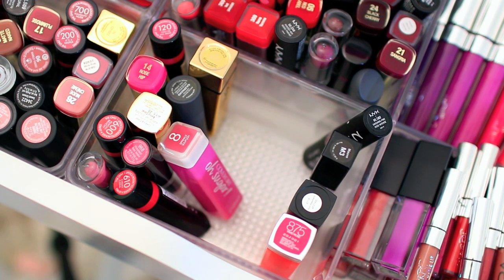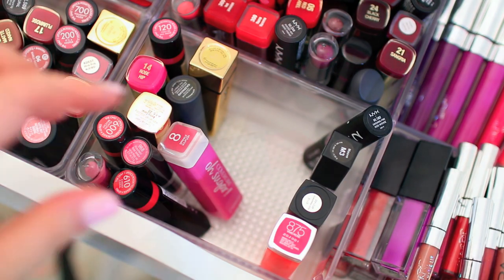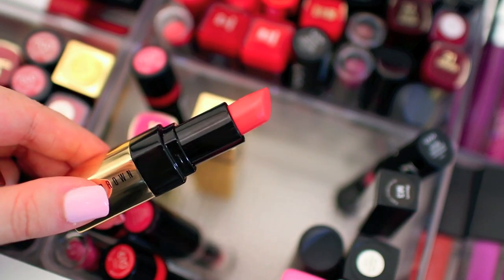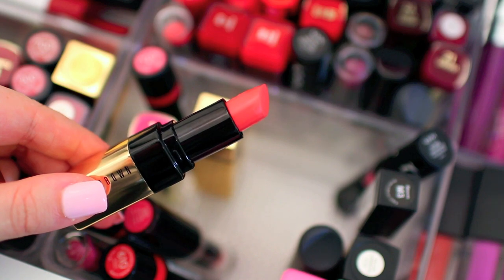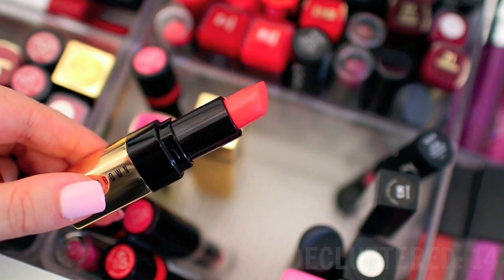I am going to keep the CoverGirl Oh Sugar lip balm — those are one of my favorite lipsticks, so I'm definitely going to hang on to that one. I'm also going to keep this Bite Beauty lipstick. I definitely love the formula — it's kind of like a berry red, so I'm going to hang on to this one for sure. I have a really pretty coral from Bobbi Brown, but I'm not a huge coral lipstick person, so I'm going to go ahead and declutter this one.